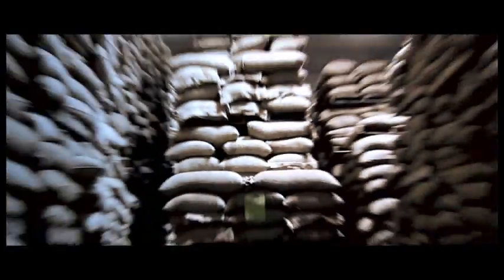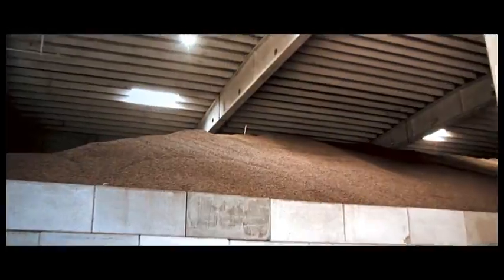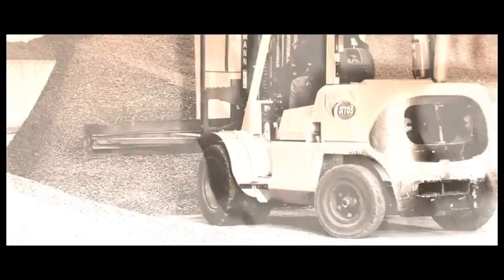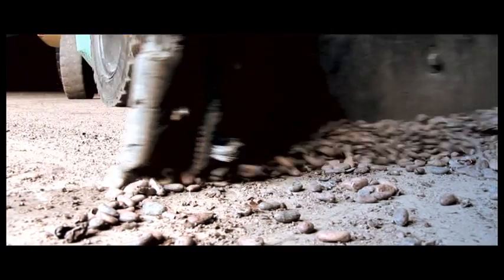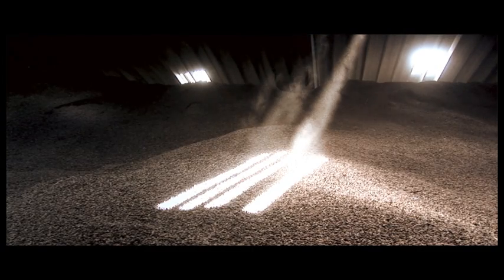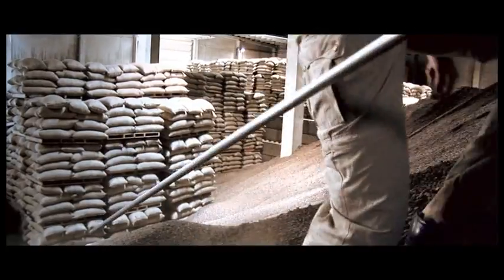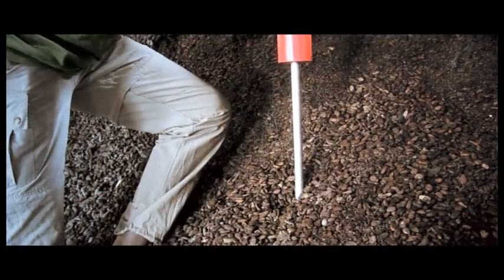In these warehouses we've implemented a wireless temperature monitoring system. This is very important because one of the major problems in these warehouses is the fact that cocoa beans can start to heat up internally when they are stored for an extended period of time. This may cause decay, and in the worst case it may even lead to fires where a pile of cocoa beans starts to burn.